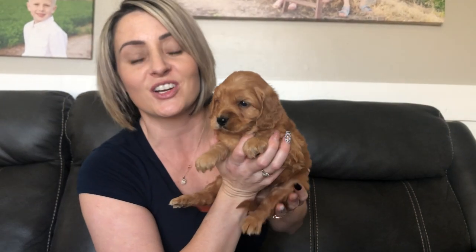This is Miley's litter. They are four weeks old and we are just starting selecting on them.